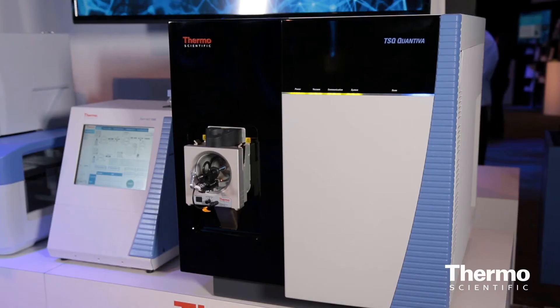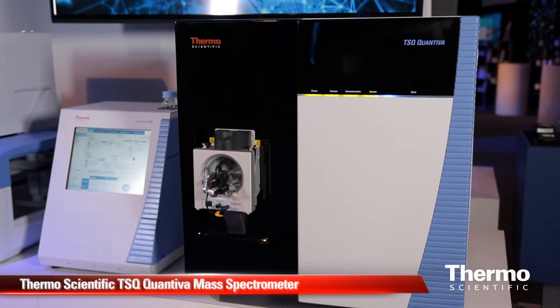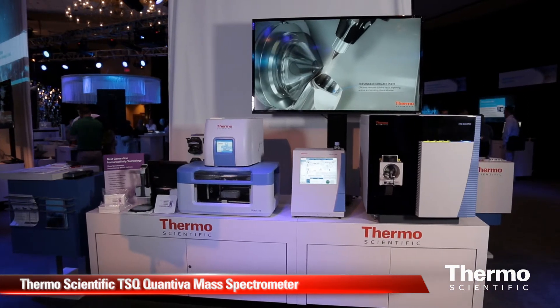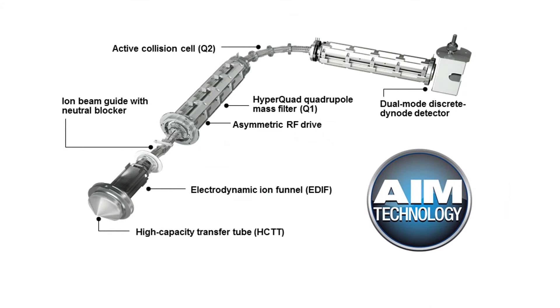For applications that need even additional sensitivity, we have our TSQ Quantiva. The Quantiva was designed again with the two goals of performance and ease of use in mind. It's the world's most sensitive triple quad, and the way we attained this sensitivity was by applying what we call our AIM technology. Our AIM technology consists of four components: an electrodynamic ion funnel, an ion beam guide with neutral blocker, asymmetric RF applied to our hyperquads, and the active collision cell which is our Q2.